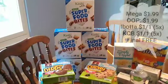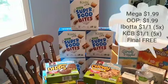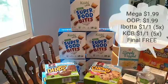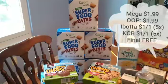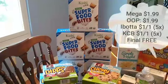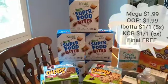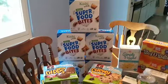Kashi by Kids Superfood Bites are on Megasale for $1.99. We have a dollar off one Ibotta rebate for up to five times, and then we also have a dollar off one for the Kroger Cashback. So you pay $1.99 out of pocket, and you're going to get a dollar back from Ibotta and a dollar back from Kroger Cashback, up to five times each, making it completely free.